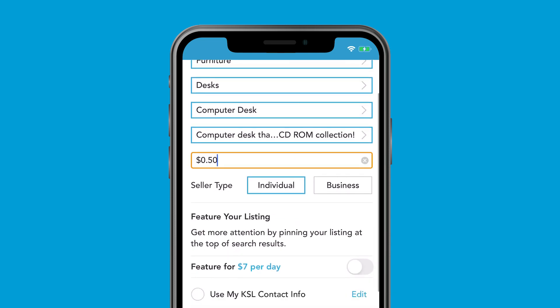Then enter your asking price. But don't try to become ultra rich in a single sale — maybe take three or four of those zeros off the end.